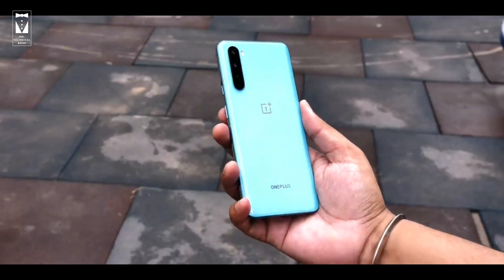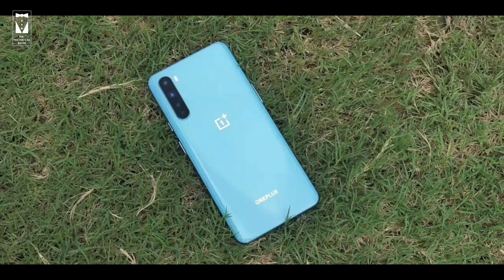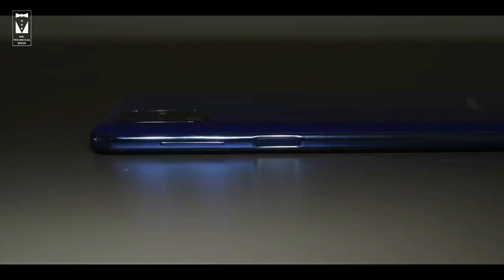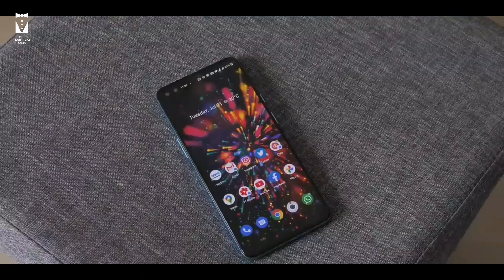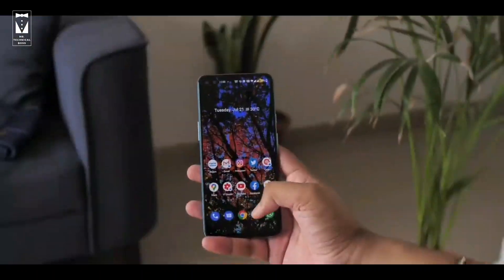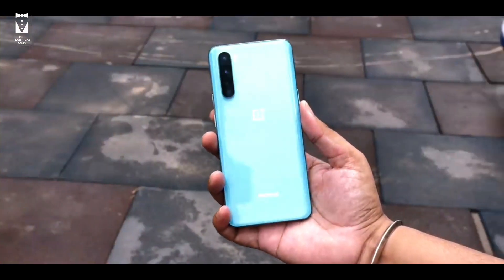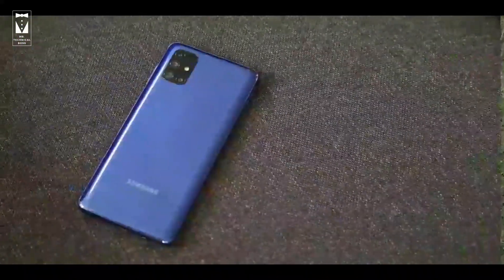Let's talk about in-hand feel. There is no doubt that OnePlus Nord feels more premium because of its glass back finish, whereas Galaxy M51 comes with a plastic back. Samsung has its fingerprint scanner side-mounted, like in the case of Galaxy M31s, and in Nord it has an in-display fingerprint scanner which makes it look modern, but both fingerprint scanners are very fast. As I always say, if you use this phone with a back cover, it will not matter if it is a glass back or a plastic back.